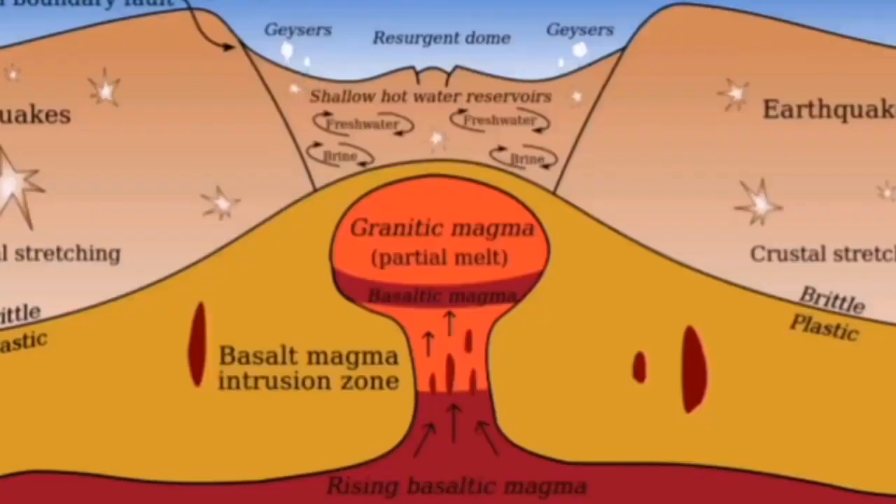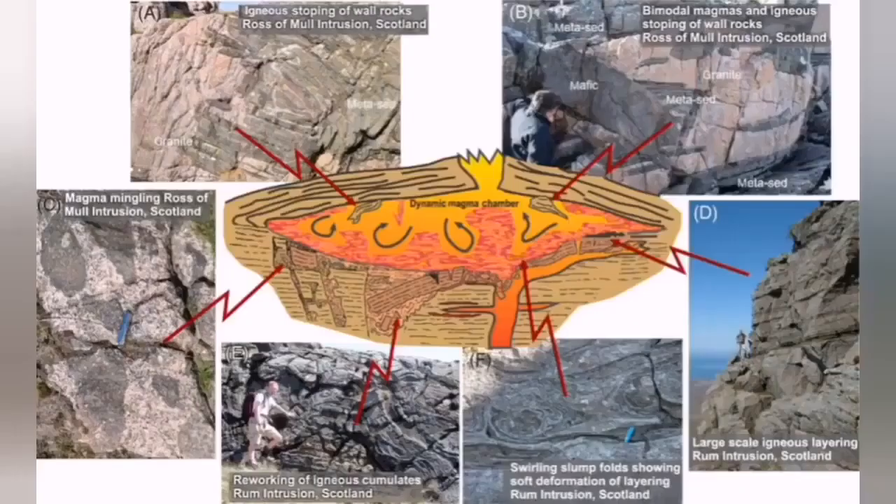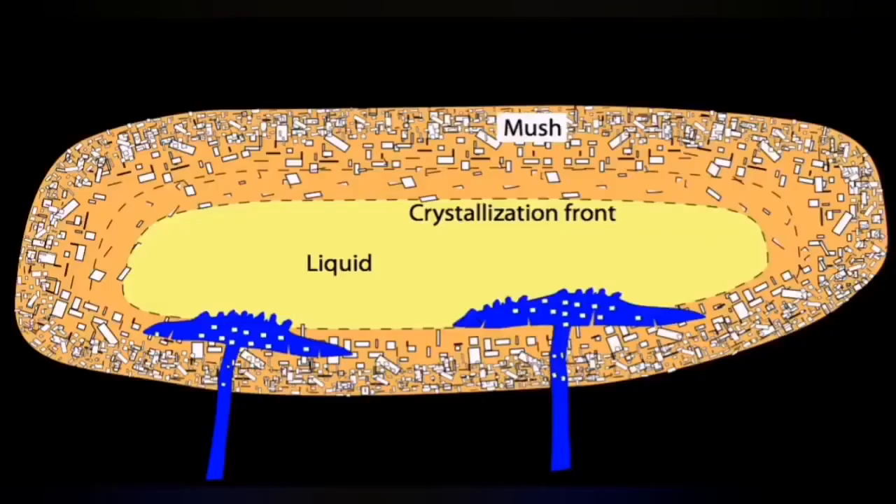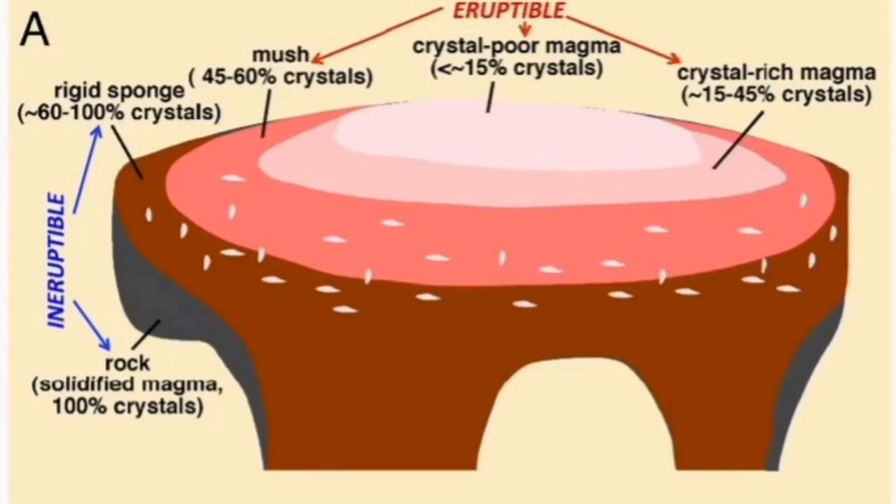Magma chambers are evolving entities — they evolve over time. When we start with basaltic magma like the one we have here, it may evolve over time. The basaltic magma has a lot of crystals — olivine, pyroxene, and plagioclase — and these crystals are heavier than the normal composition of the magma. So they settle gradually and gather at the bottom of the magma chamber. The top of the chamber becomes more liquid, less crystalline, and volatile-rich — this is the reason for the intense, volatile eruptions, like boiling water with a lot of bubbles.